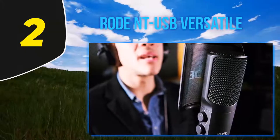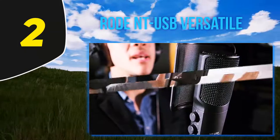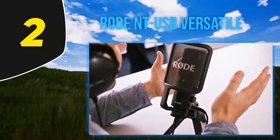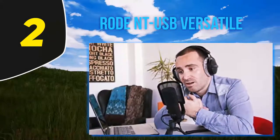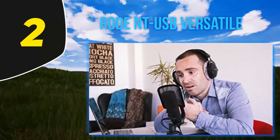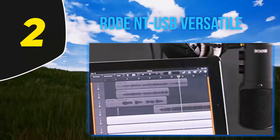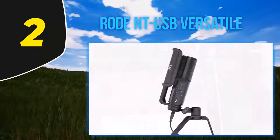It has the same frequency range as the Blue Yeti. The Rode NT-USB is a competitively priced USB condenser microphone that offers some high-end capabilities. It is an ideal option for YouTube, Twitch, and other platforms for its zero-latency features, but also records vocals and instruments to a superb standard. We also like its forward-thinking cross-platform capabilities.